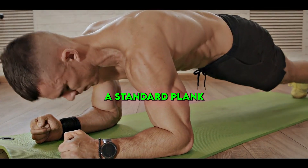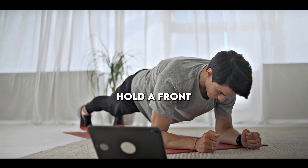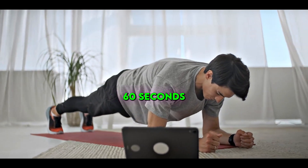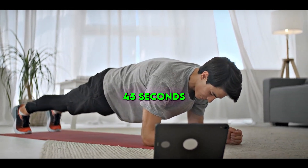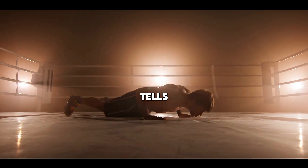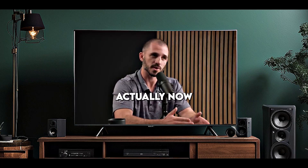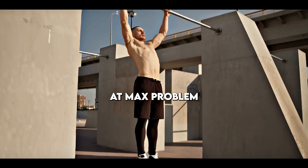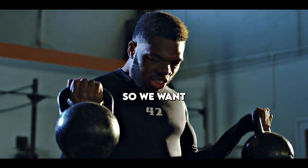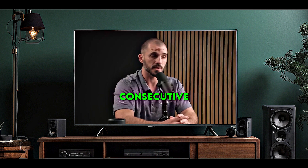A standard plank is a good test of muscular endurance. Can you hold a front plank for 60 seconds? Can you hold a side plank for 45 seconds? If you're able to do a push-up — if you can't do a single push-up, that's not a muscular endurance issue; that's actually a strength issue, because it's a one-rep max problem. For a general male, we should have no problem doing 25 or more consecutive push-ups.